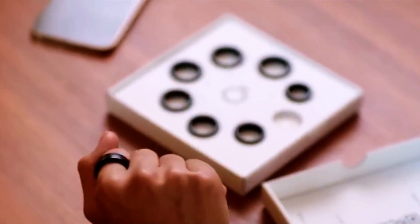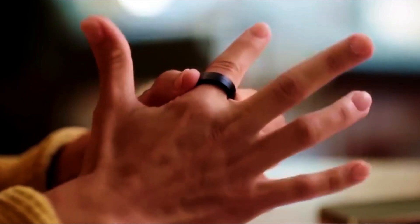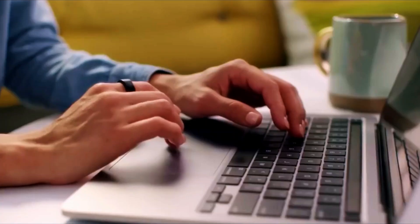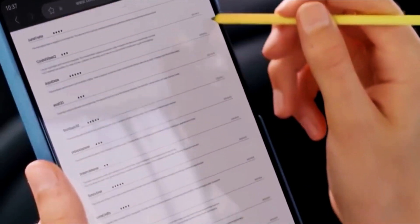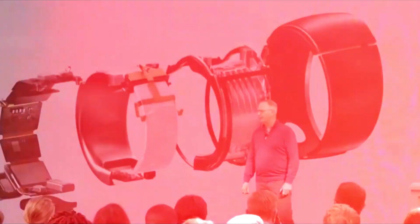Smart rings are a new kind of wearable tech that are more hidden and stylish than traditional devices. They offer a simple way for users to monitor their health, get notifications, and communicate without being as noticeable as other wearables. Whether people like these smart rings will mostly depend on a few things.